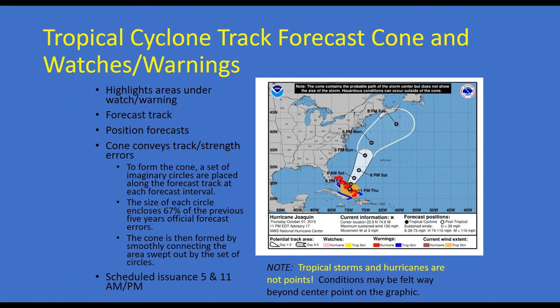This slightly different version focuses on the track and position. To form the cone, a set of imaginary circles are placed along the forecast trend — that's why the darker color covers days one through three and then expands for days four through five. It encloses 67 percent of the previous five years' official forecast errors, so this changes from year to year. Scheduled issuances are at 5 a.m. and 11 a.m./p.m. Eastern Daylight Time; once we go back to standard time, that would be 4 and 10 a.m./p.m., always issued at 21Z and 3Z.